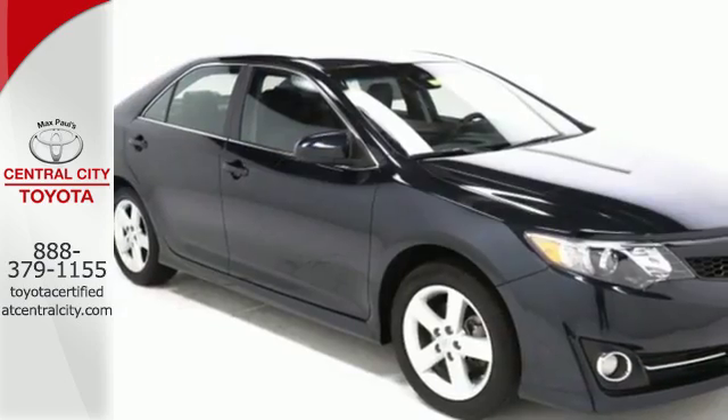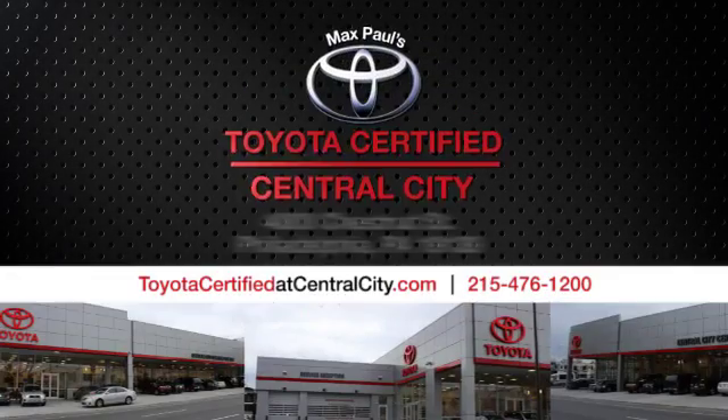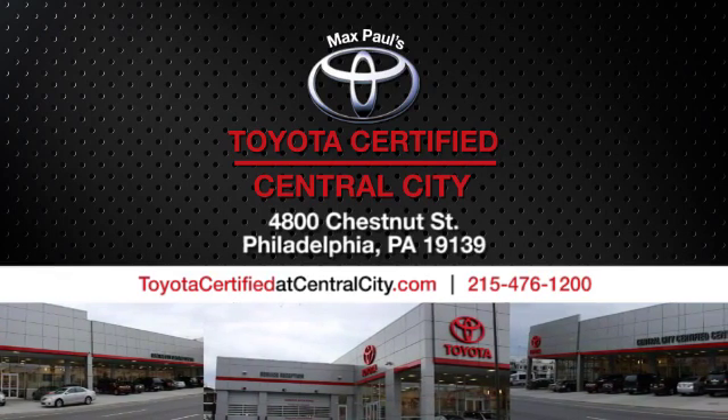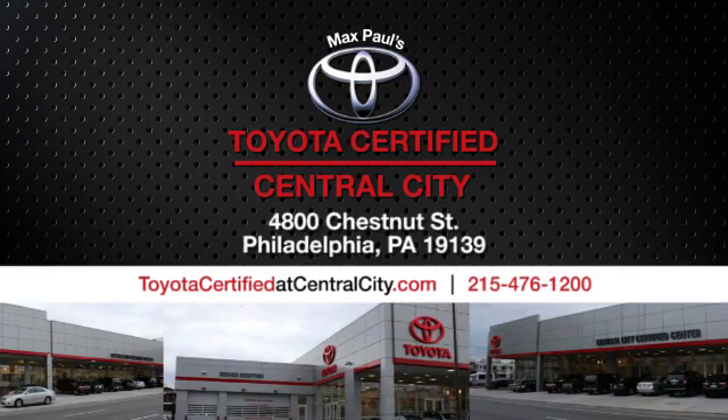Come and take this versatile sedan for a test drive today. Max Paul's Toyota Certified at Central City — come see us today. We're located at 4800 Chestnut Street in Philadelphia, PA.